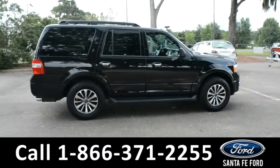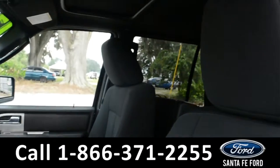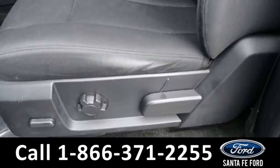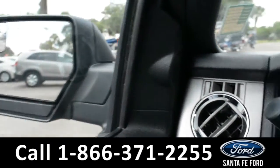Now let's take a look inside. Here's a quick look into the front of the vehicle. The interior is a black cloth and the driver's seat is powered. Inside this vehicle, there are powered windows, locks and mirrors, as well as pedals.